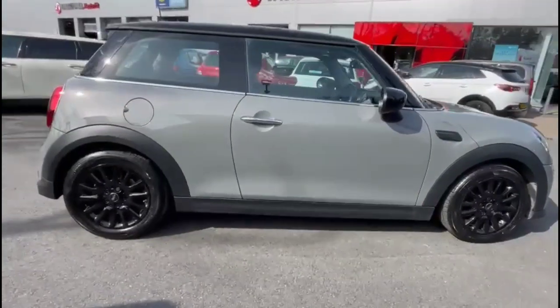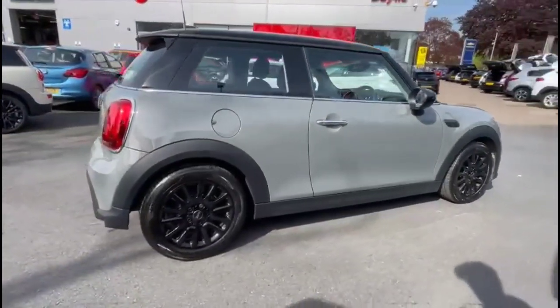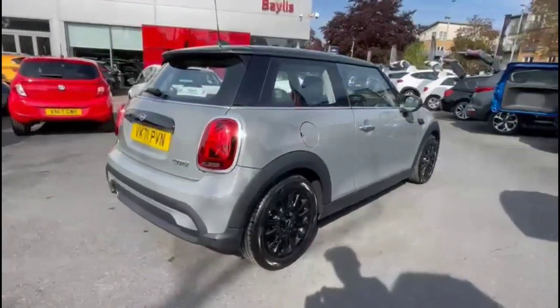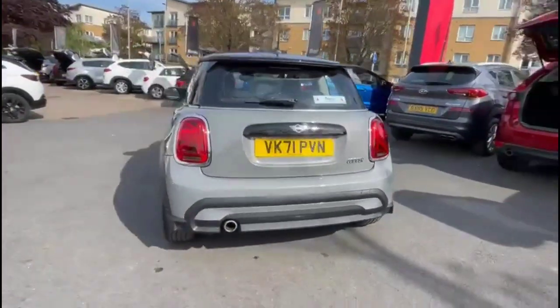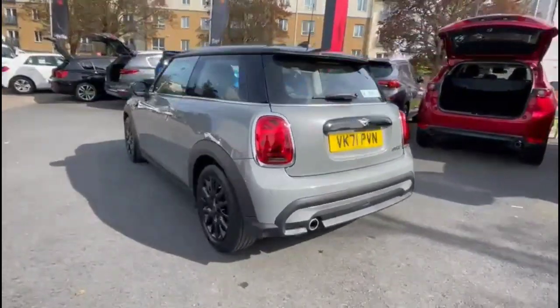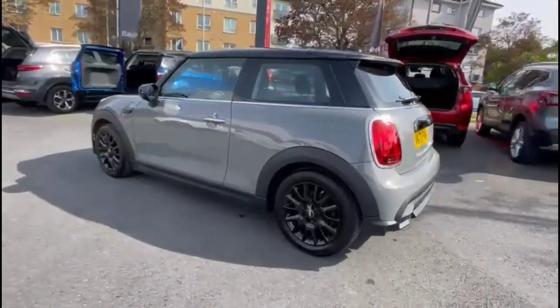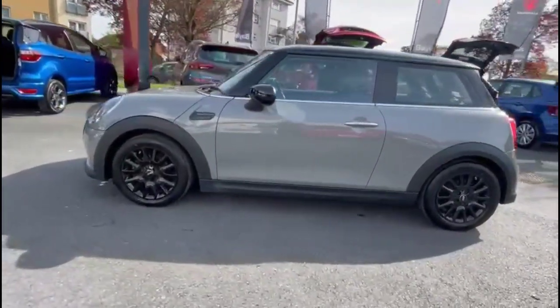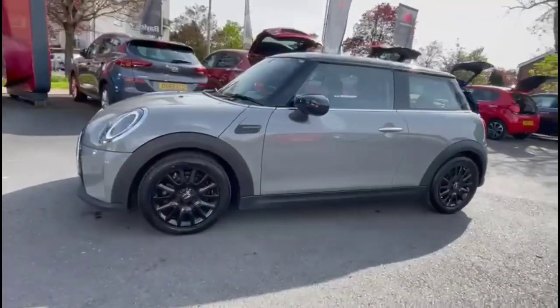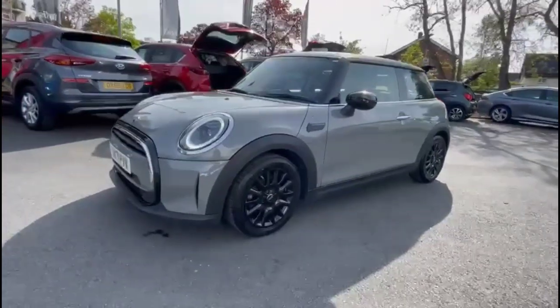It comes with many features including stylish 16-inch gloss black arrow wheels, rear spoiler with integrated LED brake lights and rear fog lights, LED taillights, chrome door handles plus contrasting black mirrors and roof, and at the front of the vehicle there are full LED headlights.